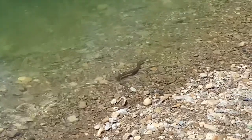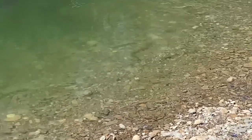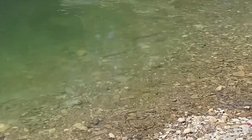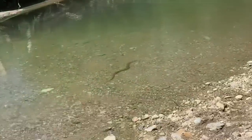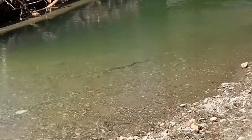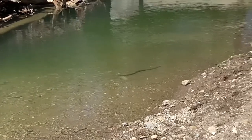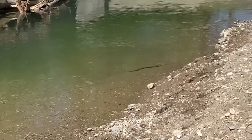We saw this common water snake swimming at the water's edge today. Water snakes, who have lots of different color and pattern variations, like to bask on logs, stumps, and low branches to absorb sun since they are cold-blooded animals. They usually flee from people and will disappear quickly. They can be aggressive if they feel threatened, so it's best to observe them from a distance.